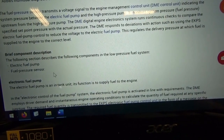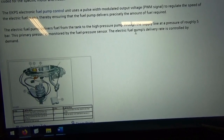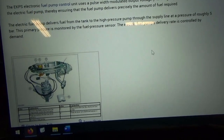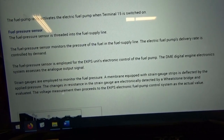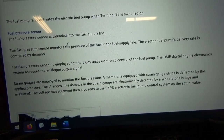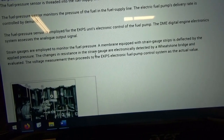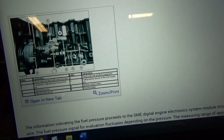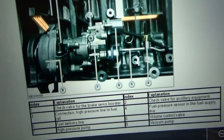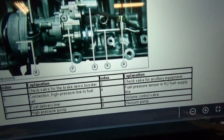The electric fuel pump's delivery rate is controlled by demand. There's the fuel pump inside the tank and the fuel pressure sensor — this is what we're after. We want to test the output of the sensor by threading into the fuel supply line. The fuel pressure sensor monitors the pressure via strain gauges. We want to find where it lives so we can get to it and test it. It's right there — number four in the diagram — in the fuel supply line.